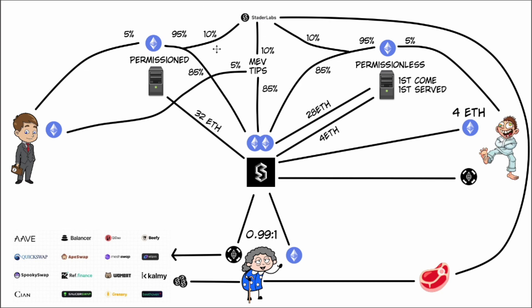Stader Labs has collected 10% of the rewards and 10% of the MEV and tips. The docs say that if you stake SD tokens, you get a share of the Stader Labs fees. However, this isn't explicitly stated in the white paper — it's in the docs, and it seems to be based on governance, so it might not actually happen yet, or may happen in the future. I wasn't able to completely confirm this.